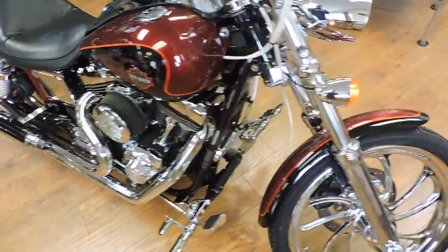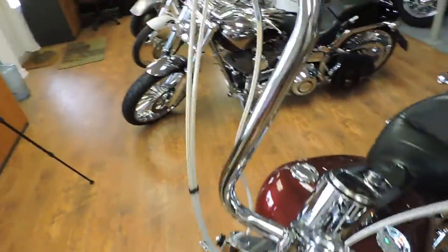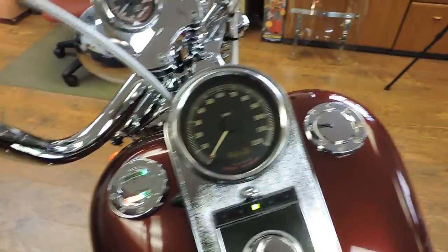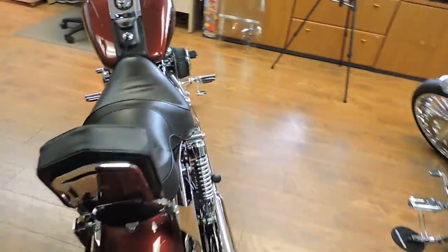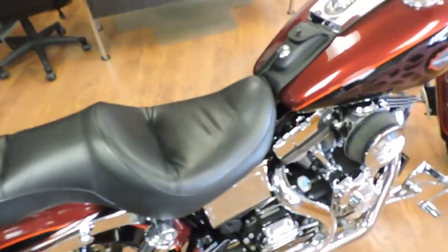It's got apes, custom headlight, braided lines, chrome levers, chrome front end. It's got the short shocks in the back, two into one exhaust, beautiful chrome wheel with matching rocket.